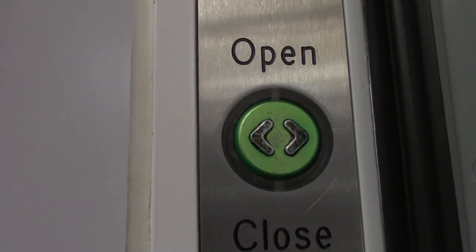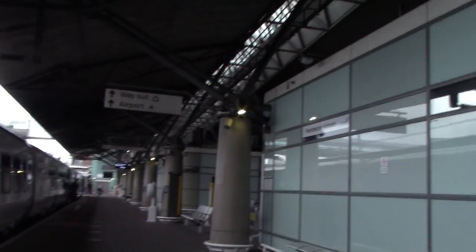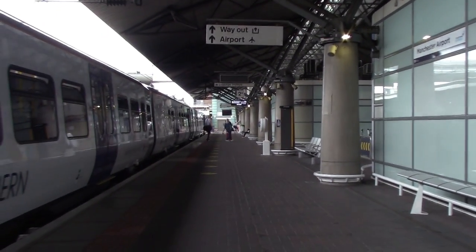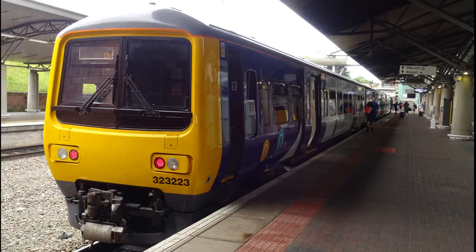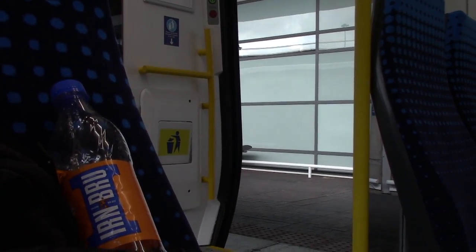En route to Gatley we stopped off at Manchester Airport, but this station had so much security that all I got was a quick photo of the Northern Class 323 standing at Manchester Airport. So we jumped back on and carried on our journey towards Gatley.